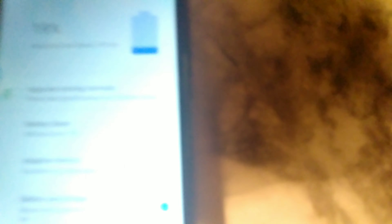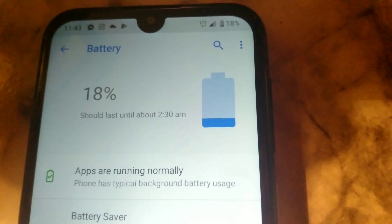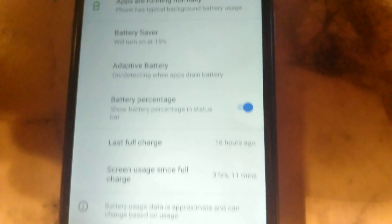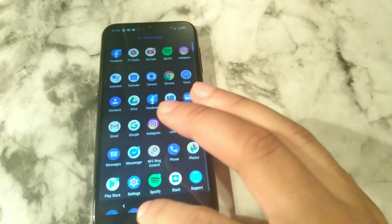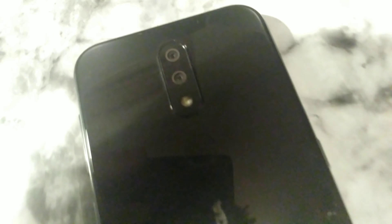We're at 19% and last charged — should last till about 2:30–2:45 a.m. Three hours and 11 minutes screen-on time and last charged 16 hours ago. This is the real full day with the Nokia 4.2. Thank you guys for watching — make sure you stay tuned for more videos just like this. It's your boy Serrano, and later crew.